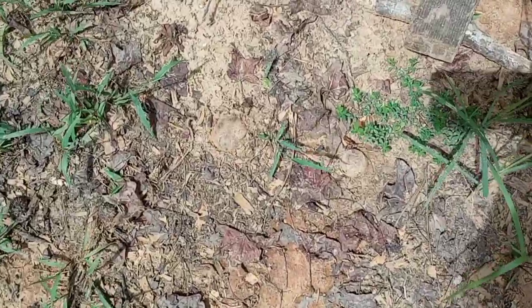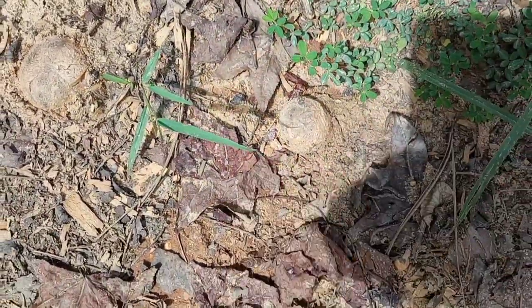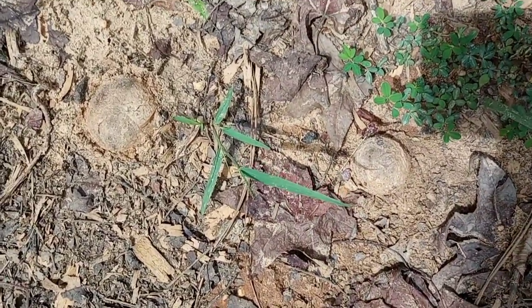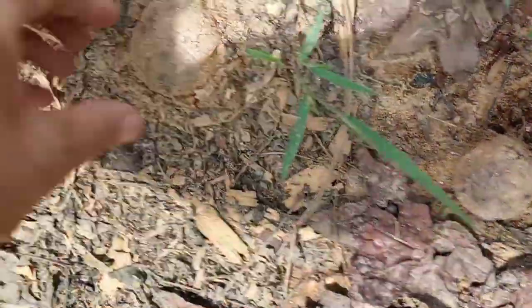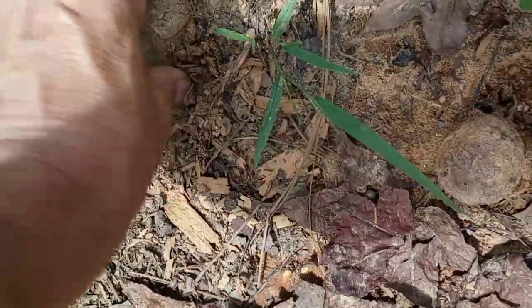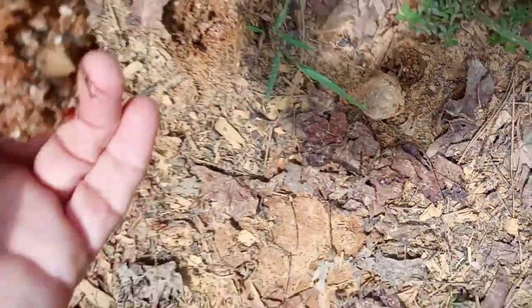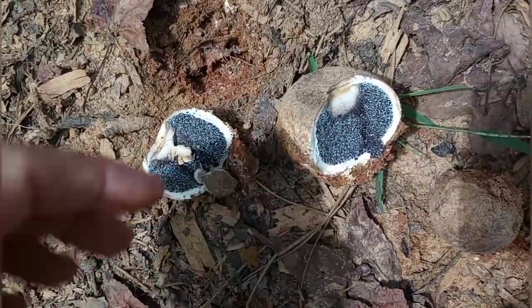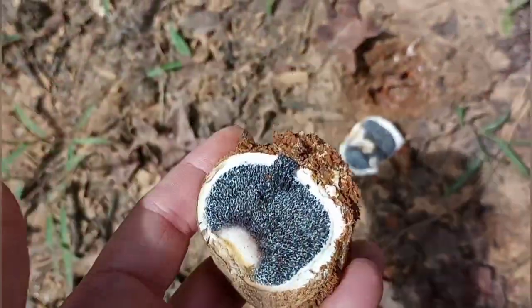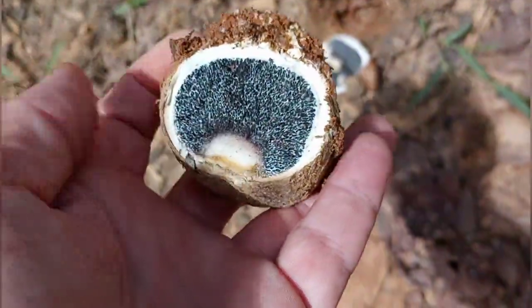I want to show you something - see that there and then this right here. I think they're puffballs. I'm just gonna show them to you so you can get an idea that not all puffballs are alike. Let me get this out of here and show you what they look like on the inside. Look at that - yeah, these are definitely puffballs. Let me break one open. See that?